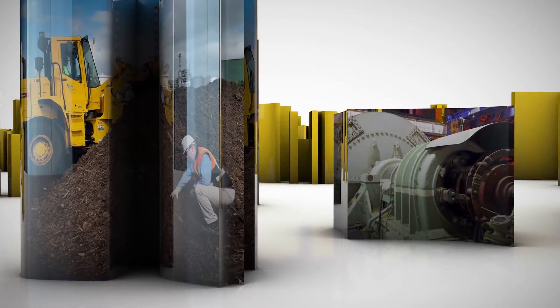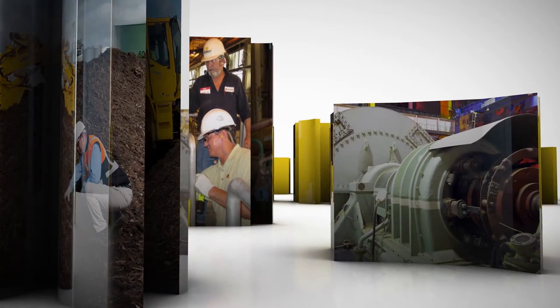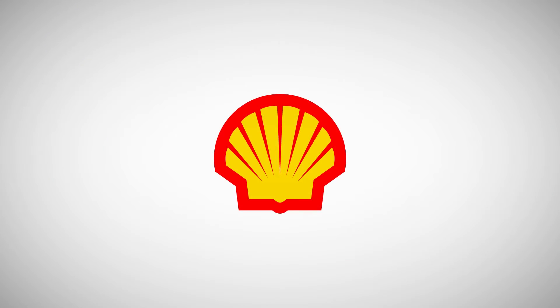This is why we strive to help you increase productivity and reduce downtime. Ensuring your equipment reliability is as important to you as it is to us. This is our difference. Shell — together, anything is possible.